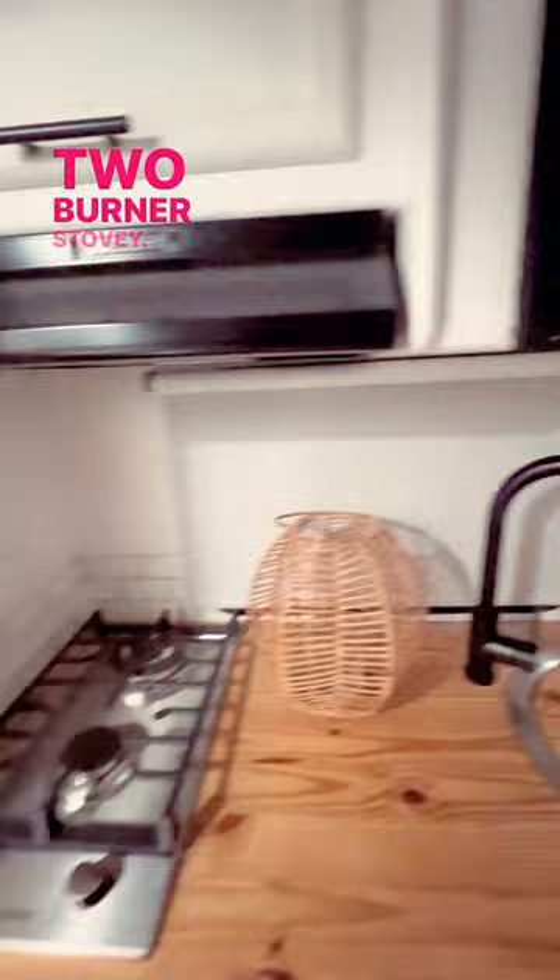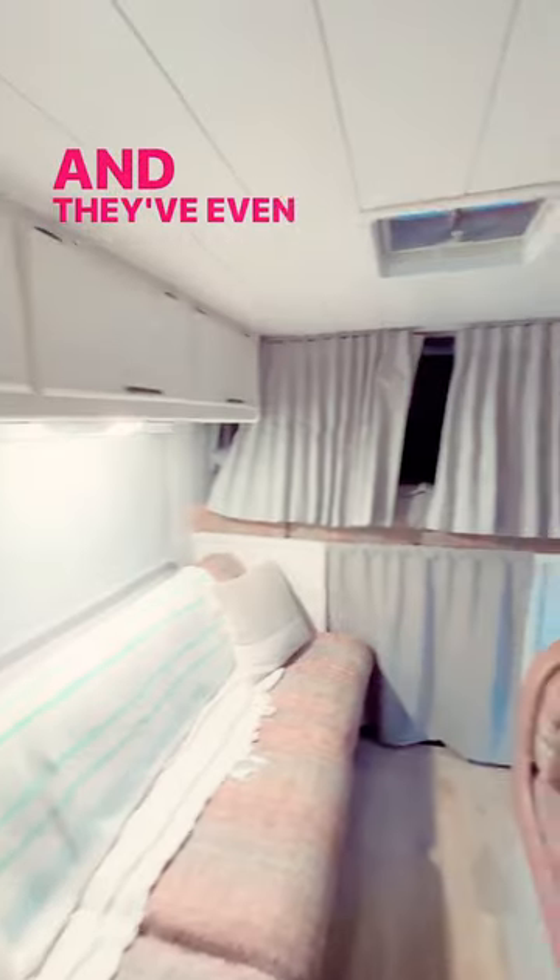And it is adorable! You got a shower here and everything, plenty of room, a two-burner stove, and a microwave. They've even got a queen size bed up here. Isn't it gorgeous? Let us know what you think in the comments.